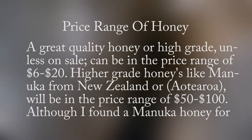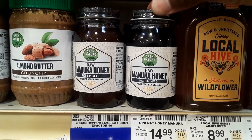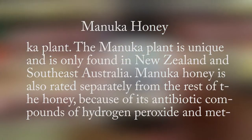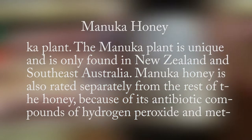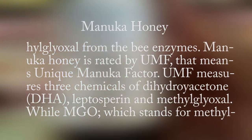Higher grade honeys like Manuka from New Zealand or Aotearoa will be in the price range of $50 to $100. Although a Manuka honey can sometimes be found for about $15 while shopping, you might want to check if the company is authentic because this honey is usually expensive. Manuka honey is expensive because it comes from bees that gather nectar from the Manuka plant, which is unique and only found in New Zealand and Southeast Australia.